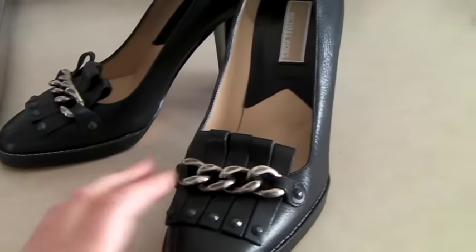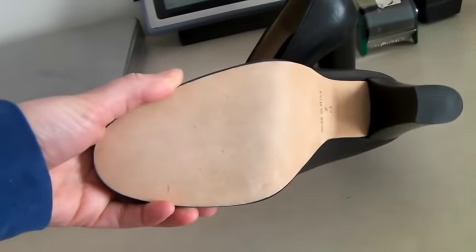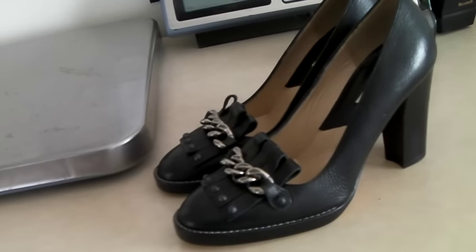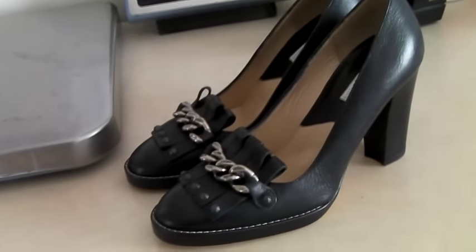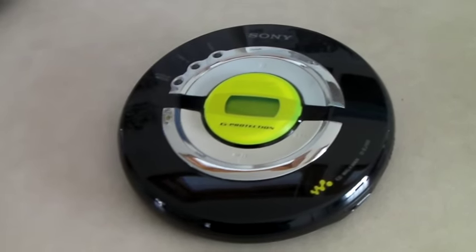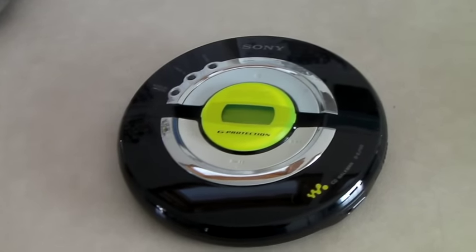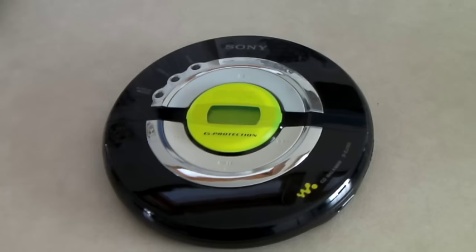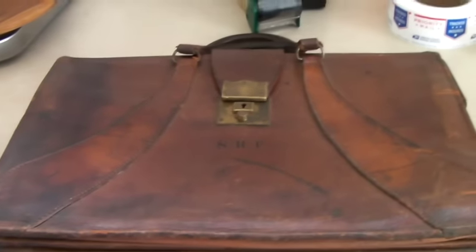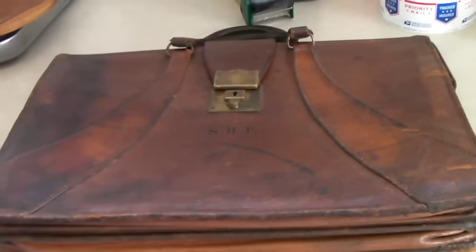This is a lovely pair of Michael Kors pumps with chains — very nice leather, hardly worn. I took a best offer of $75, which is actually a great price. This is a Sony G-Protection CD Walkman — totally reminds me of one of the first Walkmans I ever had, though that one wasn't as fancy. This sold for $20.